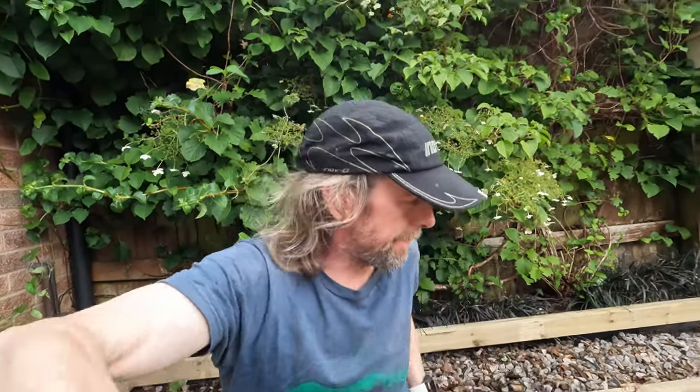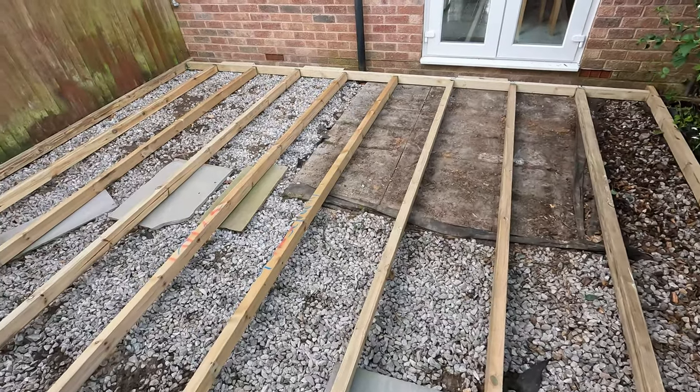If I say let's get a boat, Kim's gonna say: 'What do you mean get a boat? You can't look after a boat, you haven't even done the decking yet.' So if I do the decking — yeah, genius.